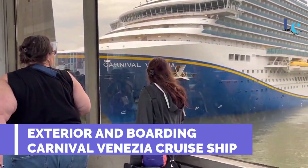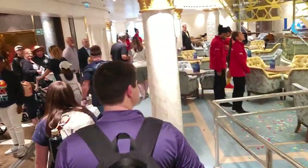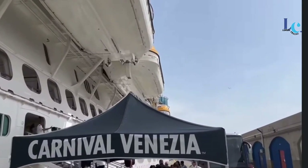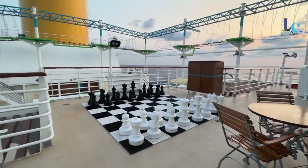Exterior and boarding the Carnival Venezia cruise ship. And just like that, we're on board the Carnival Venezia. We're stoked to explore all the amazing amenities and experiences this ship has to offer. From the moment we stepped on, we knew this was going to be an adventure to remember.